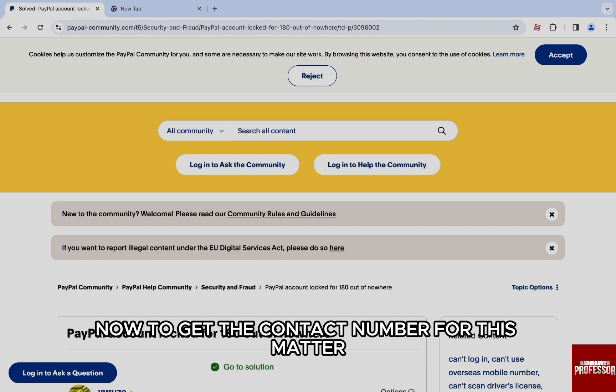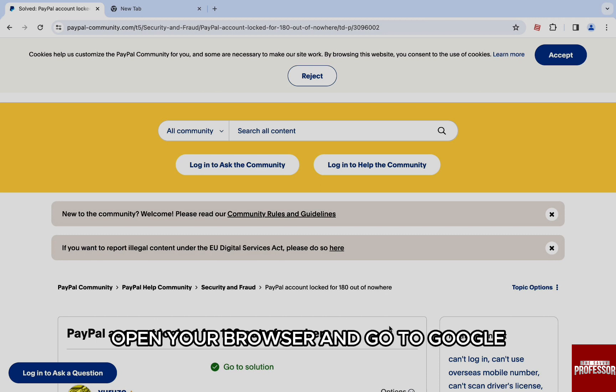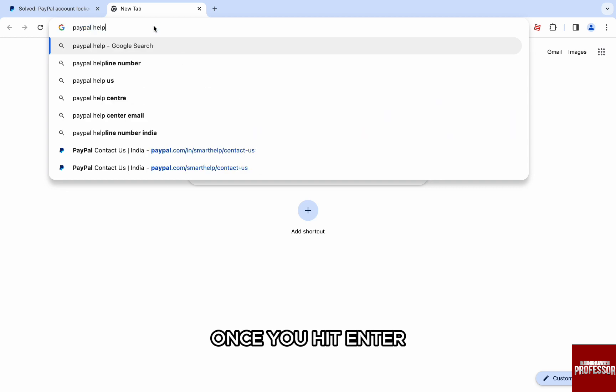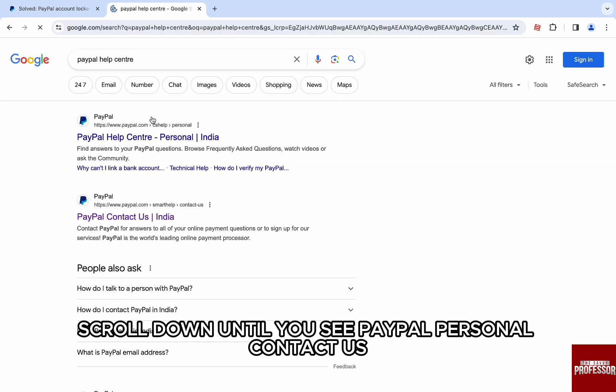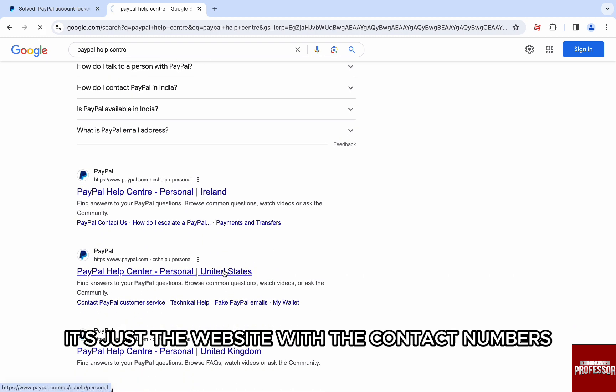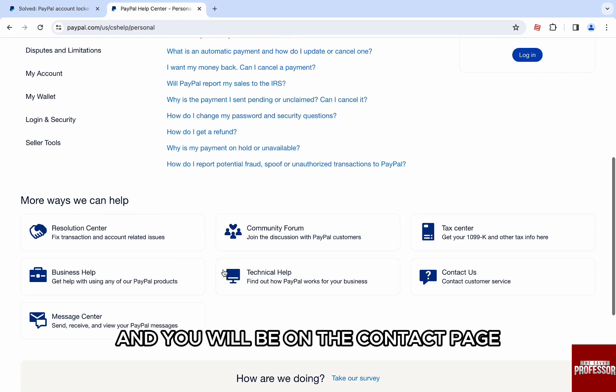To get the contact number for this matter, open your browser and go to Google. Then search PayPal Help Center. Once you hit enter, scroll down until you see PayPal Personal Contact Us — it's just the website with the contact numbers. Click on the website and you will be on the contact page.